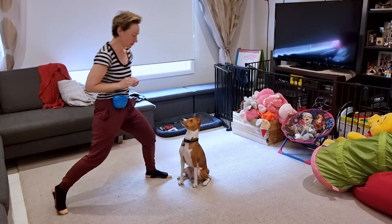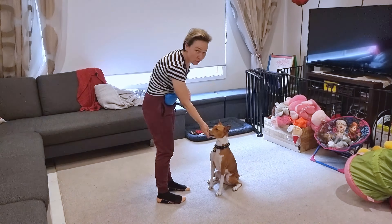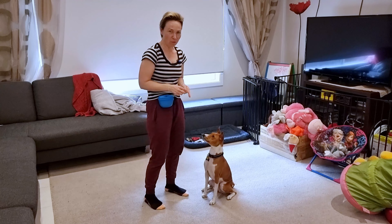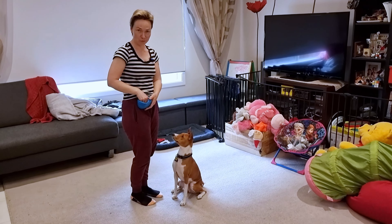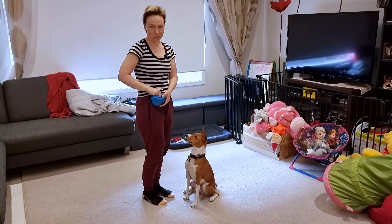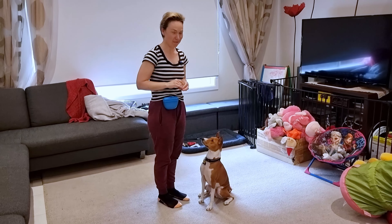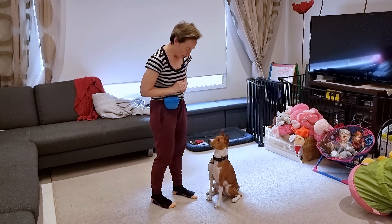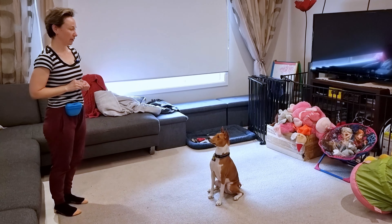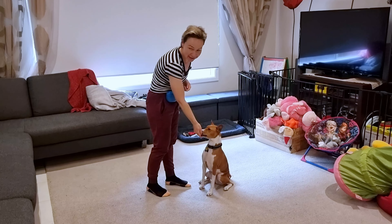Sit. Stay. Yes. Good boy. I start with just very quickly making one step back and returning to him straight away to reward. Then it's just a matter of extending the duration — and of course teaching the command itself. I also use a hand gesture. Billy, stay. Yes. Good boy. He is very smart.